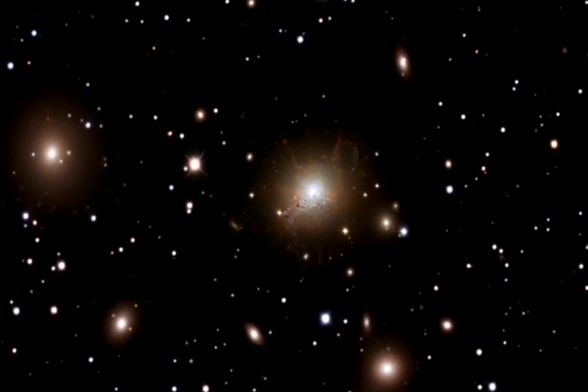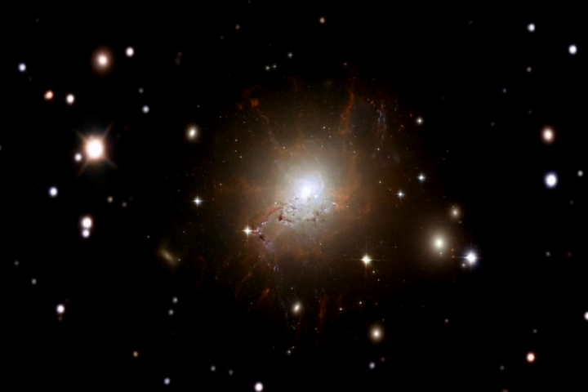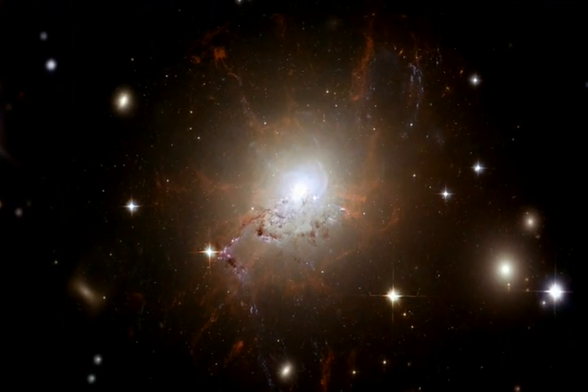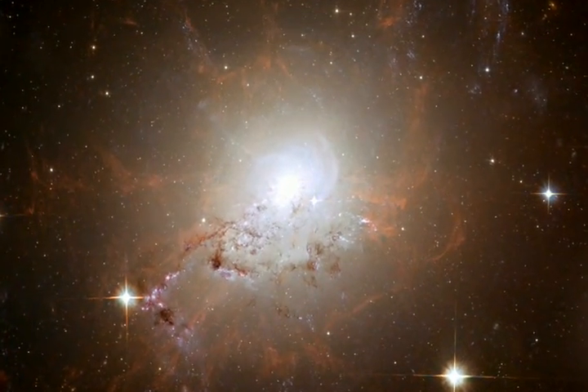Exploiting Hubble's view, a team of astronomers led by Andy Fabian from the University of Cambridge in the United Kingdom have for the first time resolved individual threads of gas which make up the filaments. The amount of gas in one of these threads is about a million times the mass of the Sun. They're only about 200 light-years across, but they're very straight and can extend for up to 20,000 light-years. These filaments are formed when cold gas from the core of the galaxy is dragged out in the wake of the rising bubbles blown by the black hole.